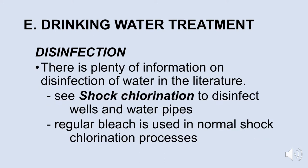There's plenty of information out there on disinfection of water. People that have wells sometimes want to disinfect the water in their wells — they do a process called shock chlorination to disinfect the wells and all the water pipes coming into the house. All you have to do is Google 'shock chlorination' and you can get a tremendous amount of information. When we talk about chlorination for a homeowner, we're usually talking about using regular bleach.